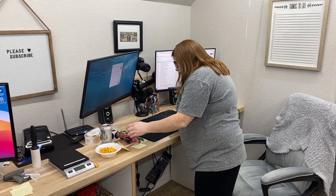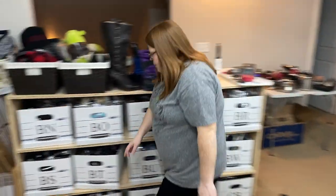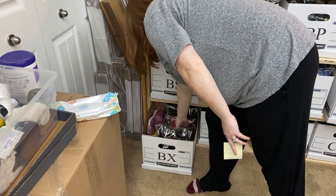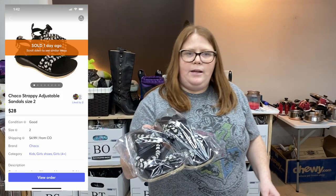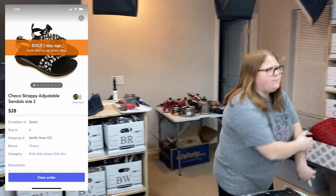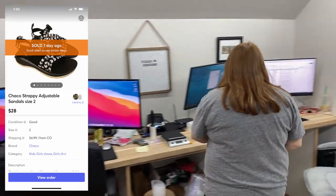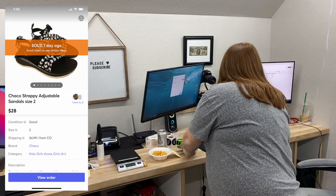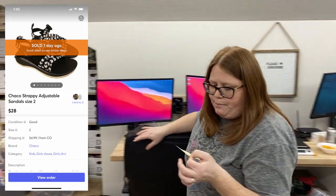Box BX — some Chacos. Those sold for $28 plus ship. That wasn't even an offer I sent — someone must have just bought them at my list price. Pretty sure those were from the 65 pair day, so they have about $4 and some change into them.